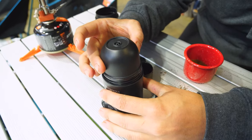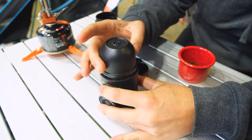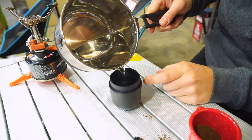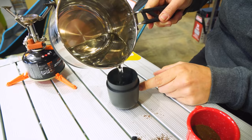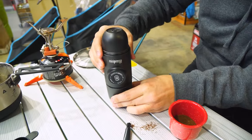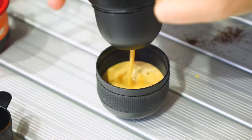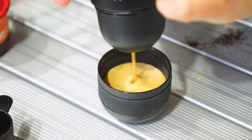The built-in cup is a standout feature, eliminating the need to carry an additional cup for your coffee. This not only adds to the convenience but also streamlines the entire process, making it even faster and more efficient. The Minipresso is truly a must-have for those who appreciate the luxury of a good espresso on the go.